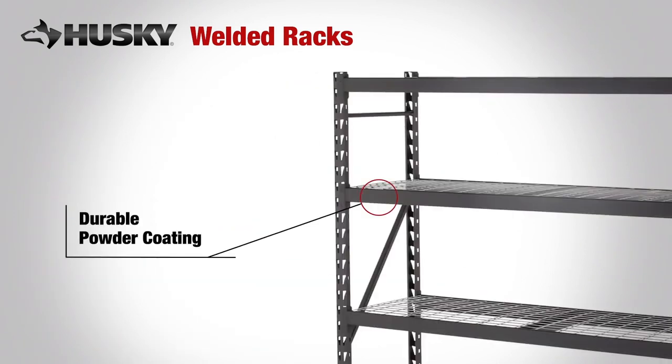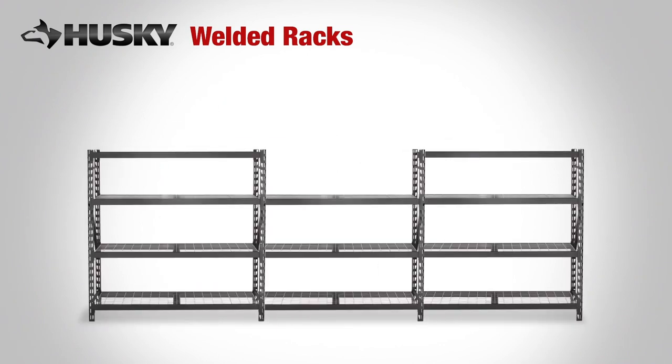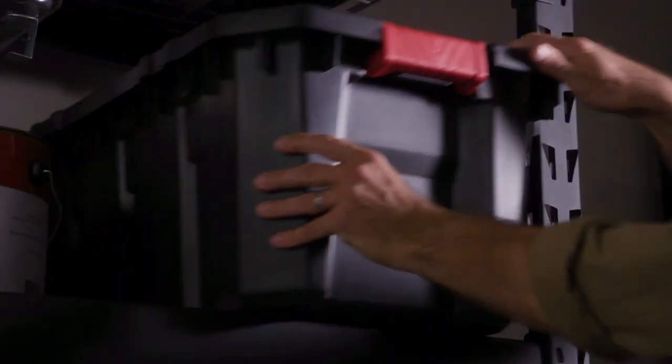The durable powder coating protects against everyday wear and tear. There are no nuts, bolts or tools required, so Husky's welded racks are easy to assemble, feature adjustable shelves and can be joined together so you can make the most out of your space.